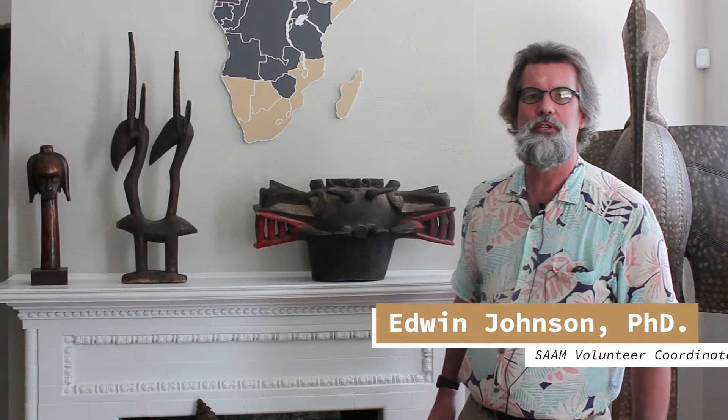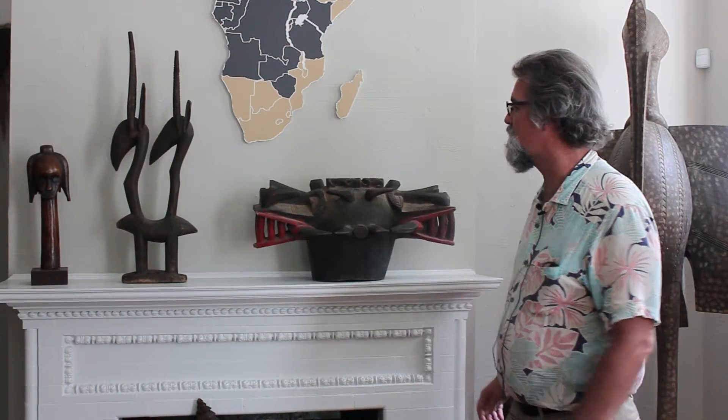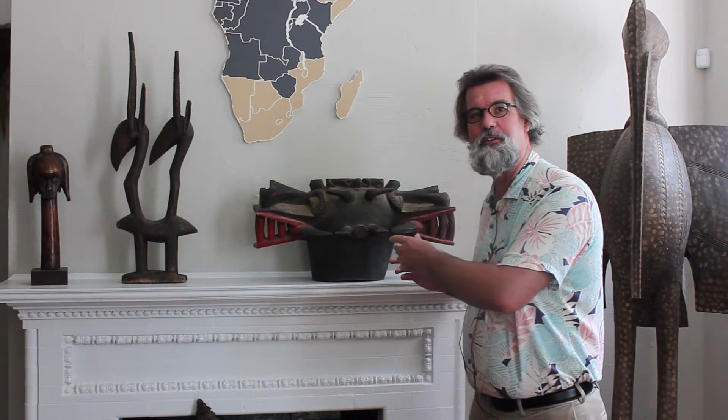Hello, my name is Edwin Johnson, and this is another episode of Collection Close-Ups. Today we're going to be taking a look at The Fire Spitter.